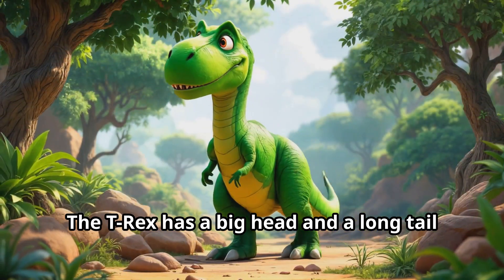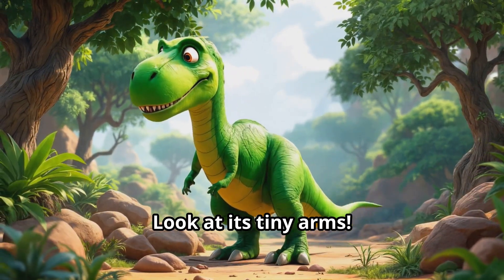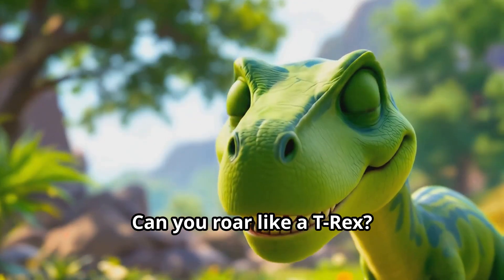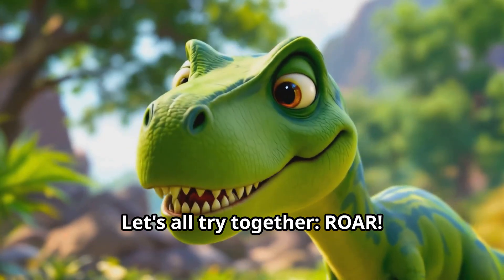The T-Rex has a big head and a long tail to help it balance. Look at its tiny arms — they might look funny, but they were still very strong. Can you roar like a T-Rex? Let's all try together: ROAR!